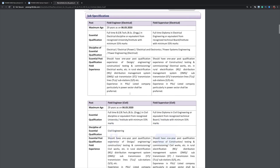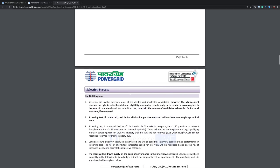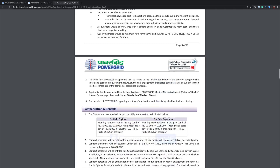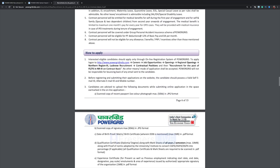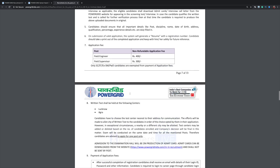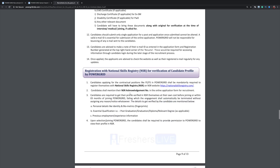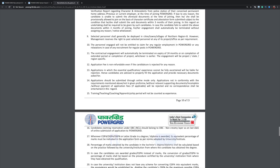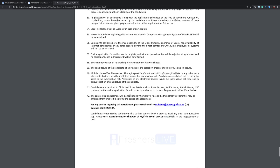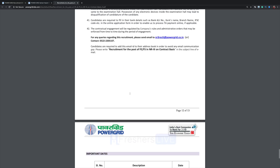The PDF also covers job specification, selection process, compensation and benefits, how to apply, and general information and instructions. All the details you need before applying for the job are given in this PDF. Please go through it thoroughly before you apply.